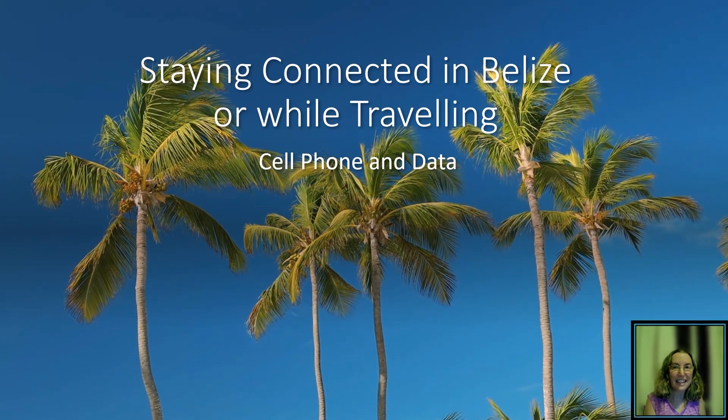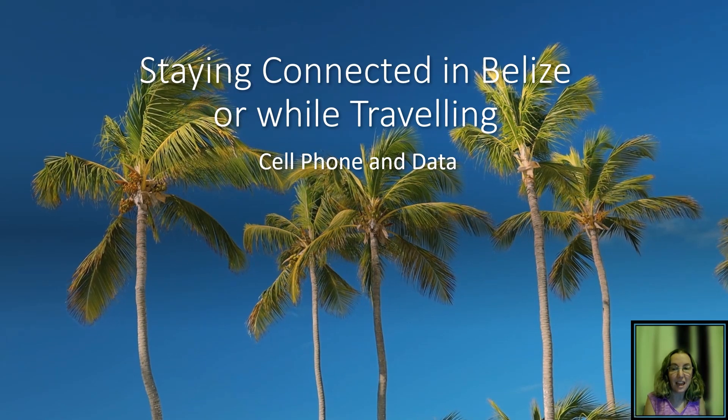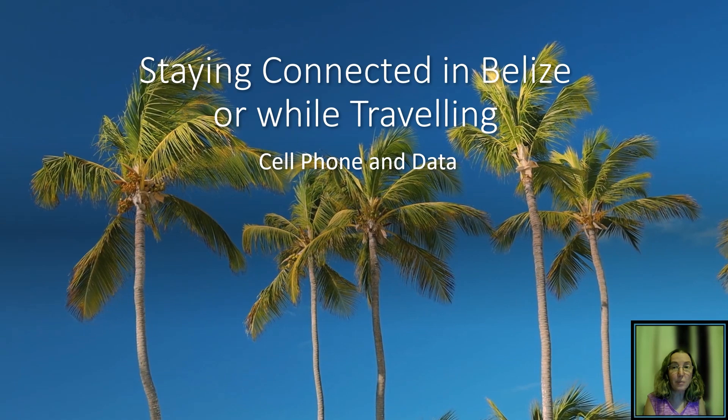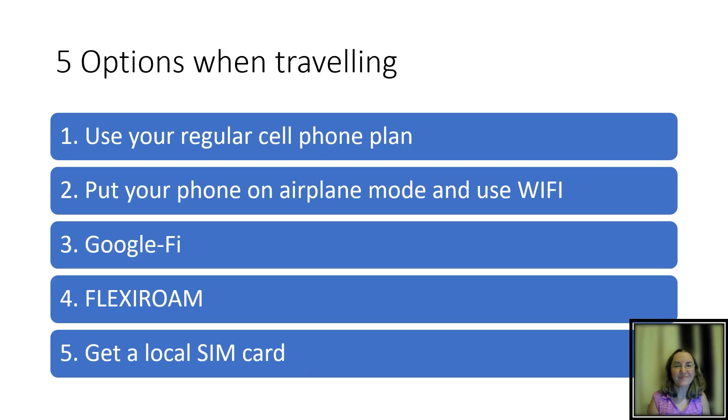Hello again, it's Linda in Belize. Today I'm going to talk about how you can stay connected in Belize. If you're one of those people that travels and needs your phone, what are some options here and in other parts of the world? I'm going to give you five options to use when you're traveling to Belize or elsewhere.